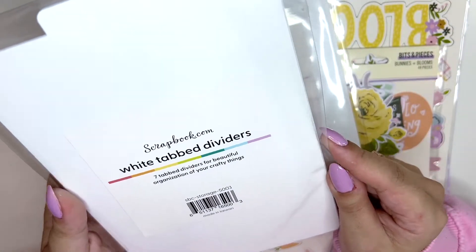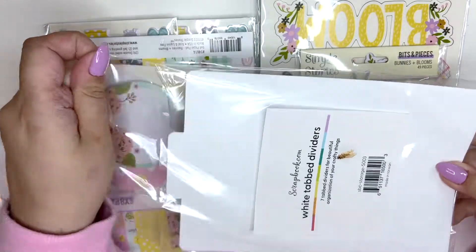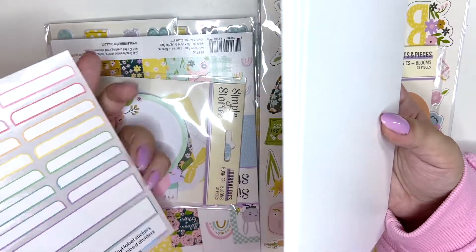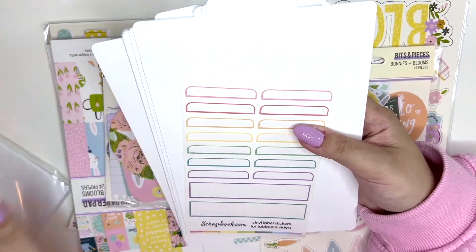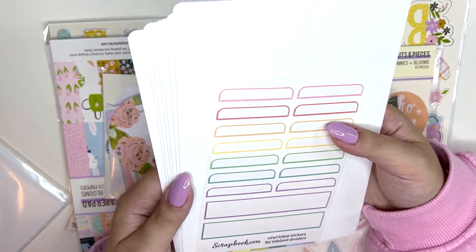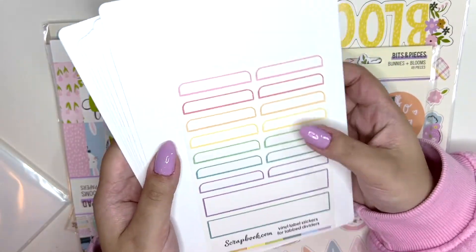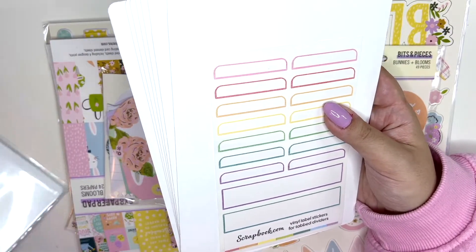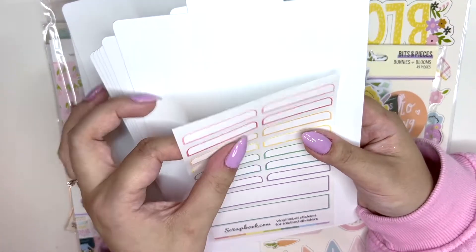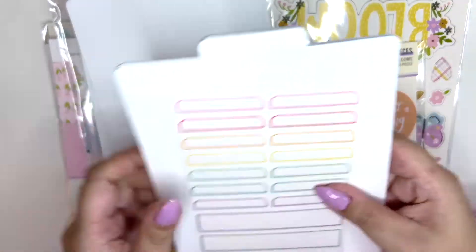We have some white tabbed dividers. I recently organized my dies and I'm really happy with the organization, but I needed some dividers. I know I could have cut them myself with my Silhouette, but I really wanted these plasticky ones. I got two packs and they're really cool — nice quality — and you get some vinyl stickers you can write on. I'm going to print my own clear labels, or maybe even foil them gold to be extra fancy.